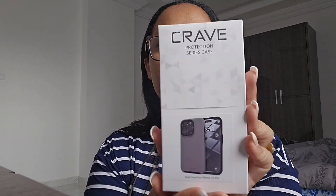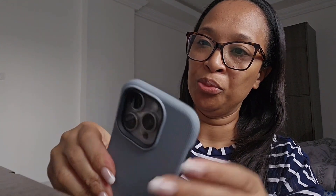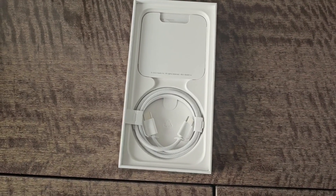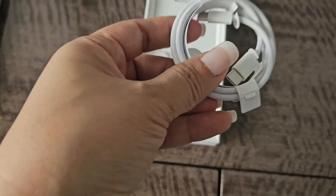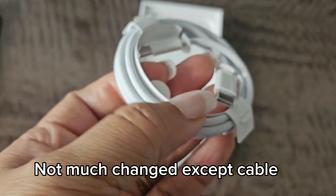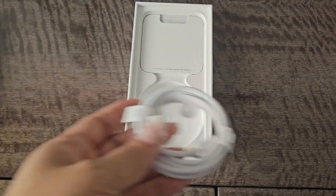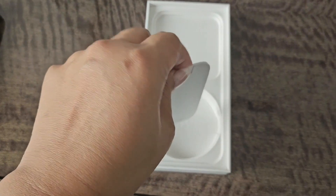I bought my case from Amazon — this is a Crate Protection Series case. Amazing! The cover looks so good. Going back to the box: it comes with the new Type-C cable, which is great. I absolutely love that they finally changed the cable. I also have a Samsung so I can use the same cable. There are some stickers as always, though not much else has changed.